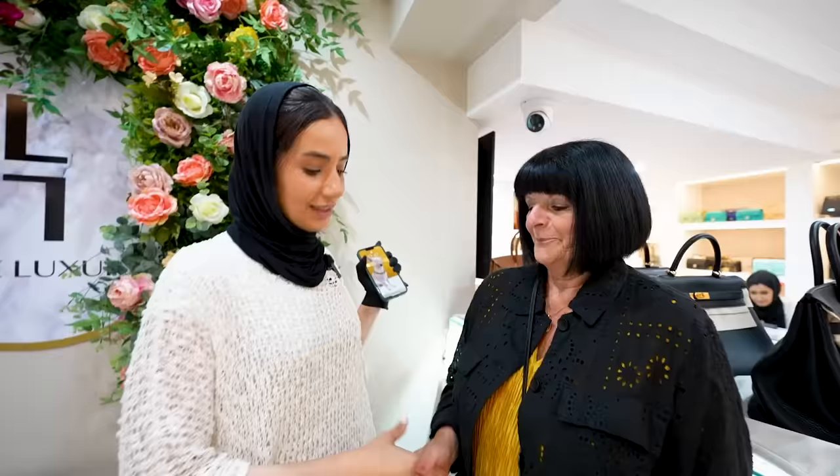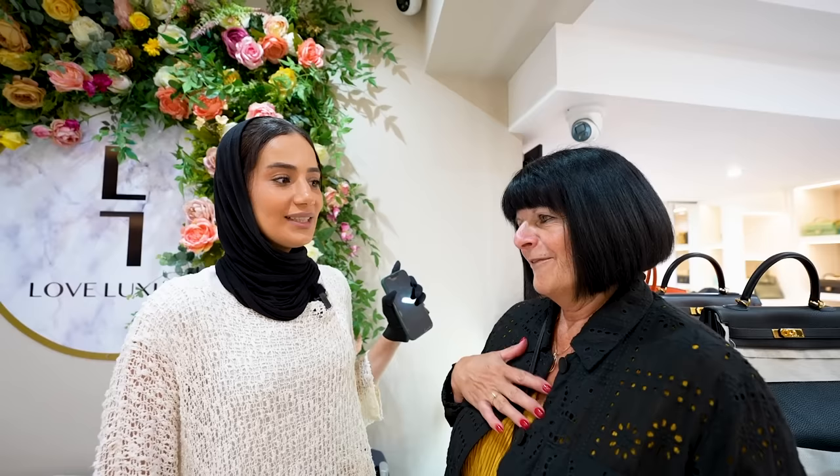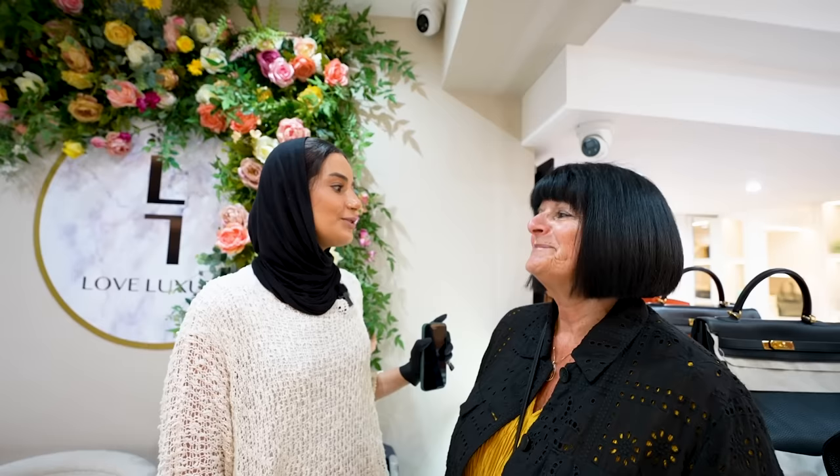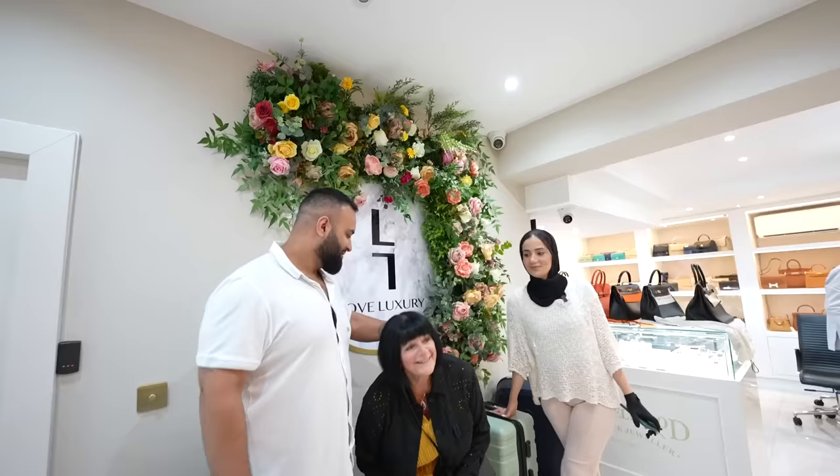Thank you so much for coming in today. We've been speaking for almost a week now, so it's really lovely meeting you. They're very important to me, so I hope they go to one very careful lady owner. I promise you they'll go to very special clients like yourself. Look at the condition of these bags — if you're interested, let us know. In the space of just 50 minutes, six new Hermes pieces were sold to us here at Love Luxury.